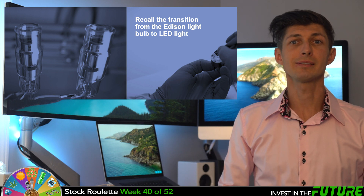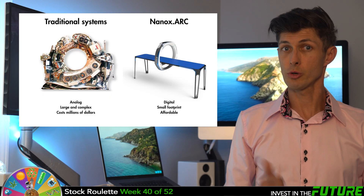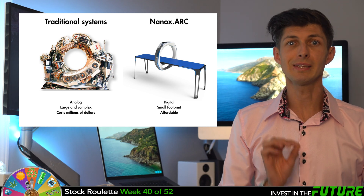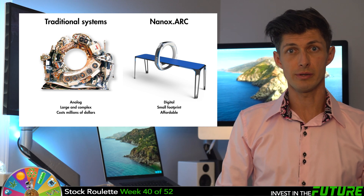This system would give hospitals and doctors real-time global access. This technology is basically like going from an Edison light bulb to an LED light bulb — it is so much more efficient, it's fully digital, it's got a small footprint, and it costs substantially lower than the existing market alternatives. It's a no-brainer. It's just a game of time, cost, and mass adoption that makes this a patient's game for investing.